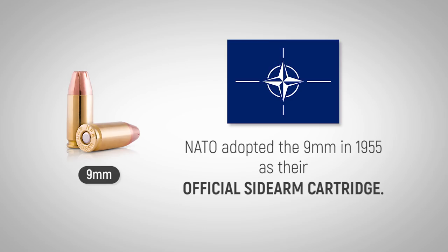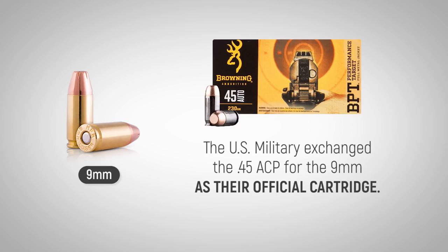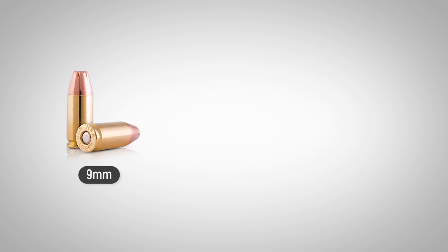NATO adopted the 9mm in 1955 as their official sidearm cartridge, and 30 years later, the U.S. military exchanged the vulnerable .45 ACP for the 9mm as their official cartridge. Many people debate this decision still, yet less than 10 years later, shooters were able to find the caliber in most every gun store.